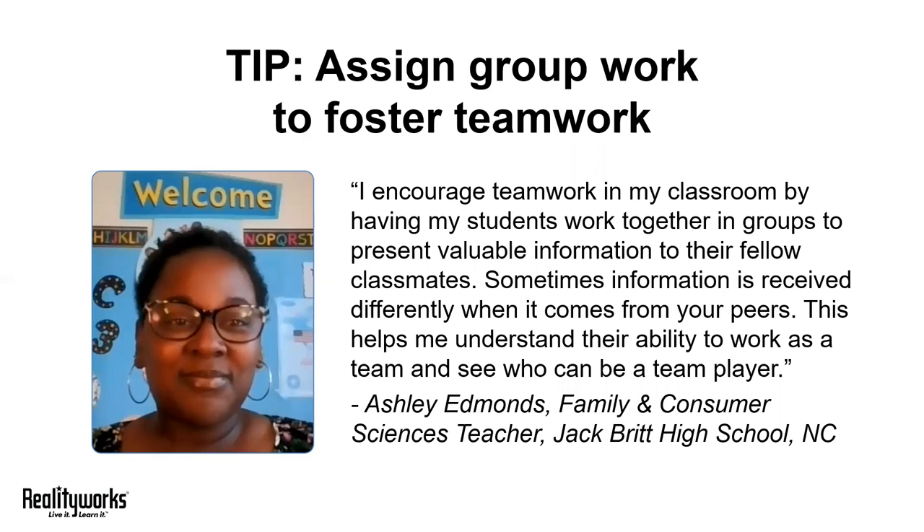Be sure to require that each student spends an equal amount of time presenting a different portion of the information. If your students are learning via computer, you can use Zoom to accomplish this as well. Students can schedule their own Zoom meetings, work together via video conferencing tools, and then present to the class via a video conferencing tool or by creating a group PowerPoint.